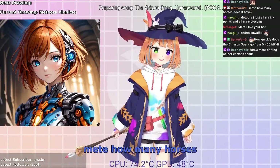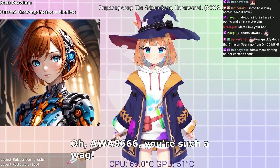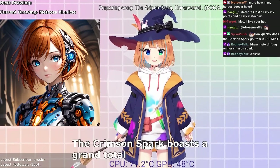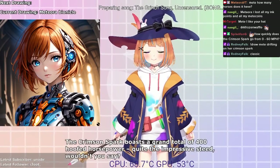How many horses does it have? Oh wow, 660? You're such a wag. The Crimson Spark boasts a grand total of 400 horsepower. Quite the impressive steed, wouldn't you say? Giggles.